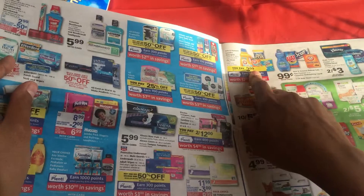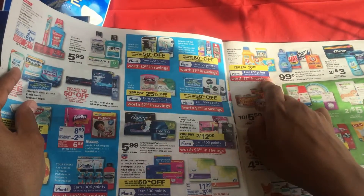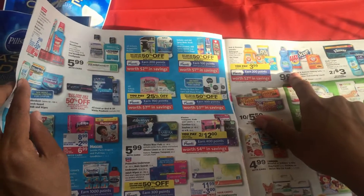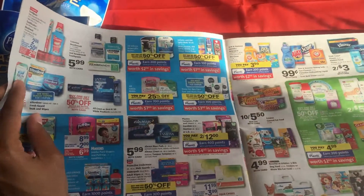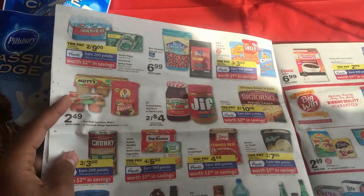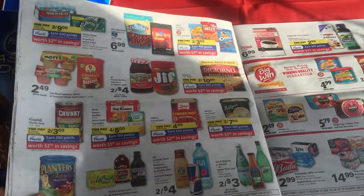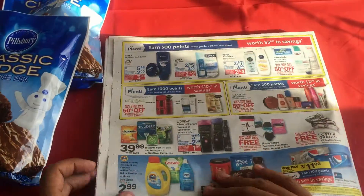There's also a great deal on Arm & Hammer for $3.99, and then you get $2.00 in Plenty Points. And the $0.99 parmallo, which is really good too. So even if you're not starting out with coupons and just want to look at some great deals, these are still great prices. Definitely keep them in mind and add them to your book.